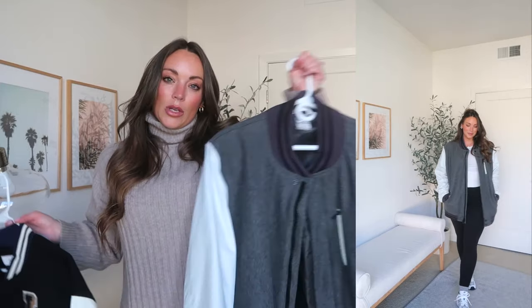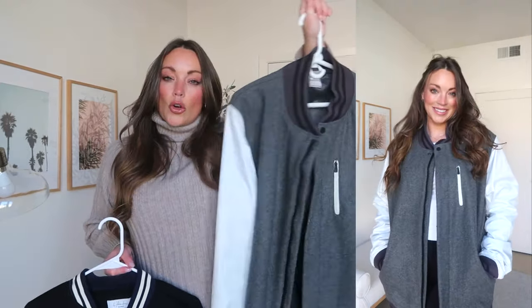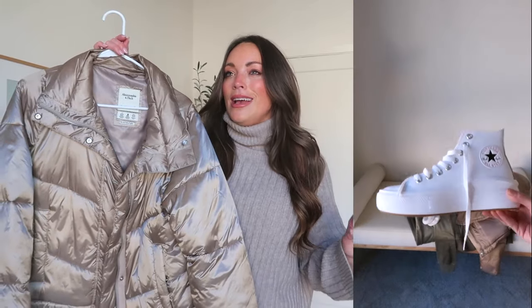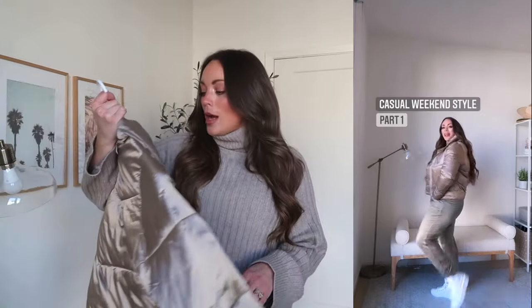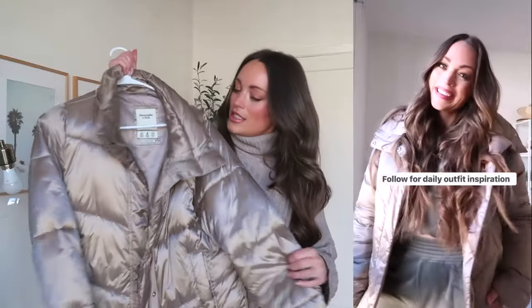Abercrombie does the whole crop puffer absolutely the best. Every single year they come out with the best neutral colors and tones — even the muted colors are so creamy. I feel like Abercrombie is always a 10 out of 10 with their color selection. I'm wearing a size medium in this — it's water and wind resistant and always created with recycled materials, which is amazing. I definitely love a coat like this to wear to my Pilates class or the gym — it's just perfect to throw on over athleisure or activewear.